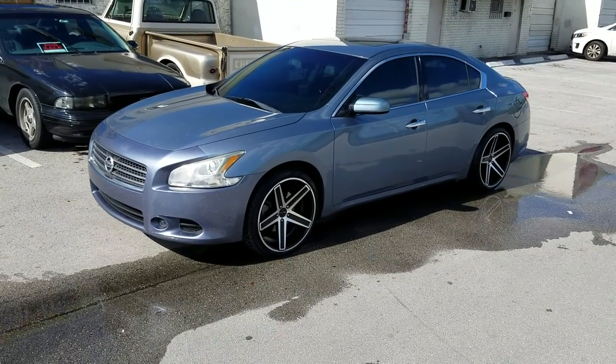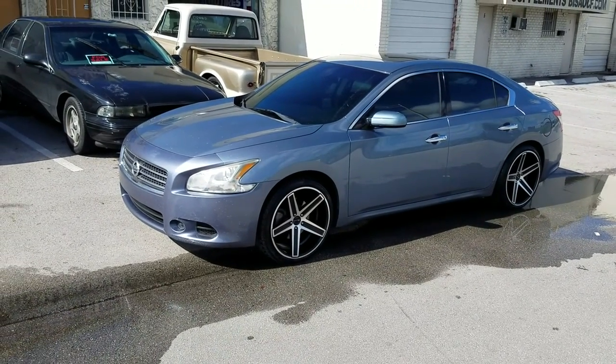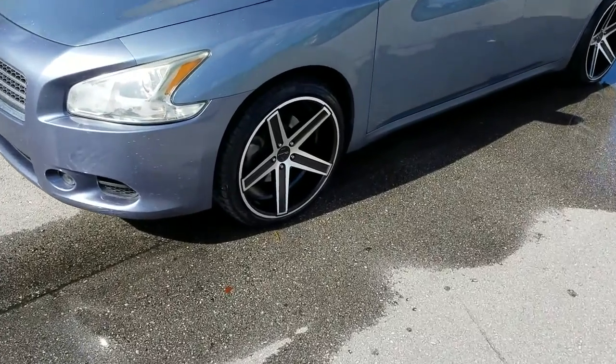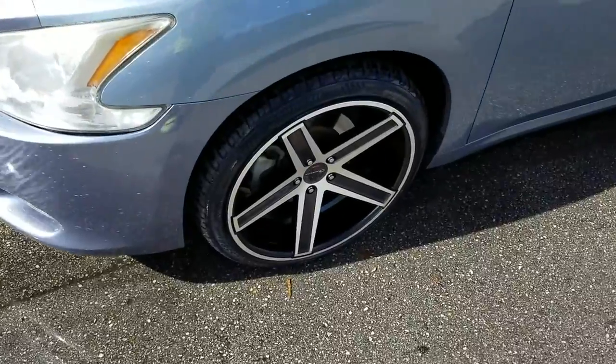Right now we're looking at the Nissan Maxima with the Giovanna Dramuto 5 machine in black. 20x10 all the way around with a 255/35/20, plus 40 offset.